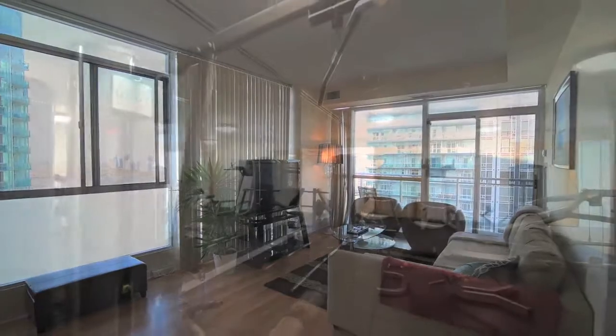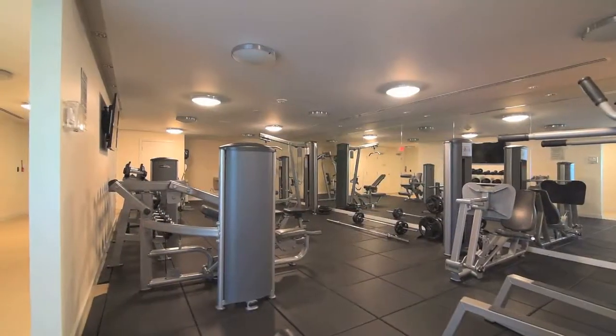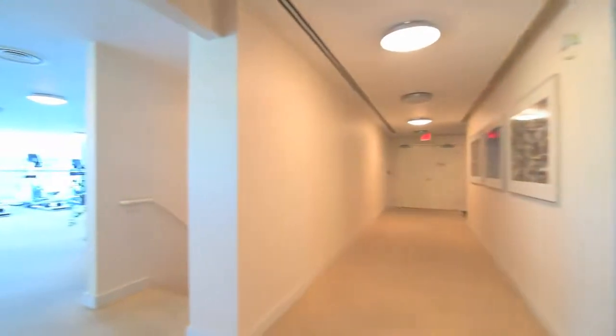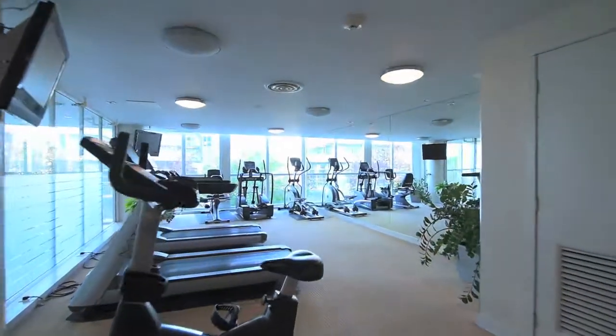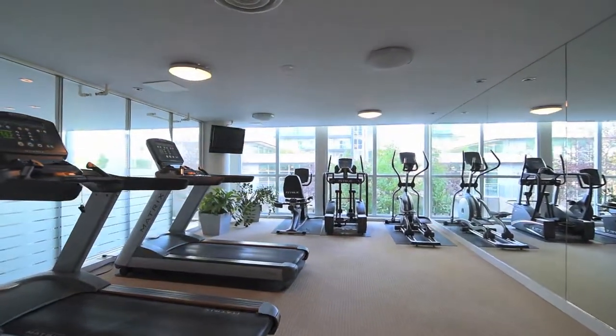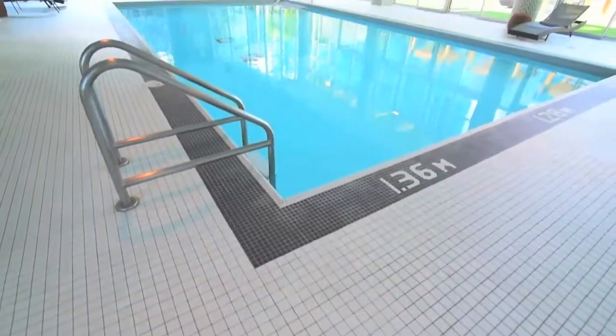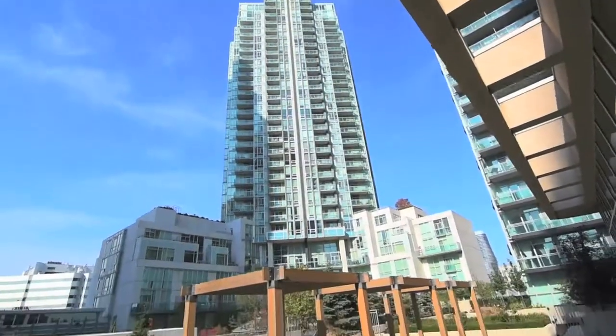This condominium is within walking distance to Square One Shopping Centre, Celebration Square, the Living Arts Centre, the YMCA, restaurants and public transit, and offers many in-house amenities, including exercise rooms, party and meeting rooms, indoor pool and hot tub, as well as a rooftop terrace with barbecue for summertime entertaining.